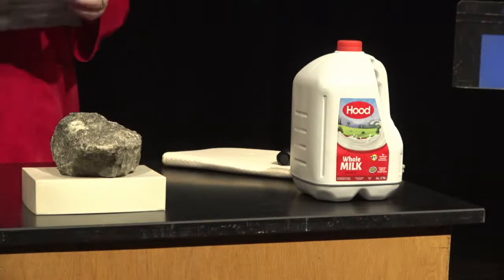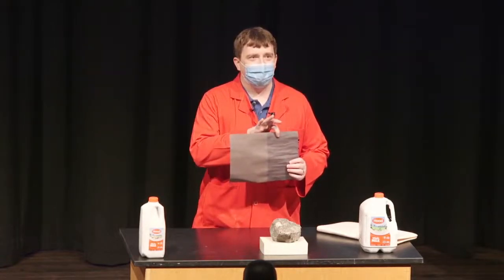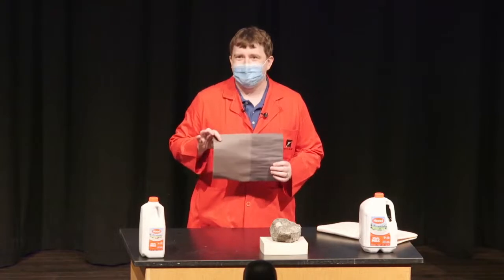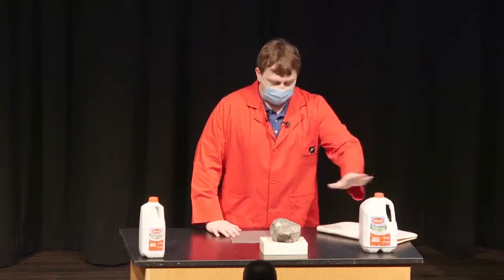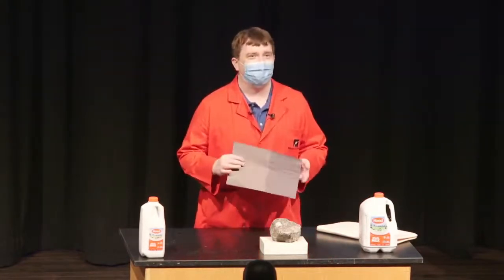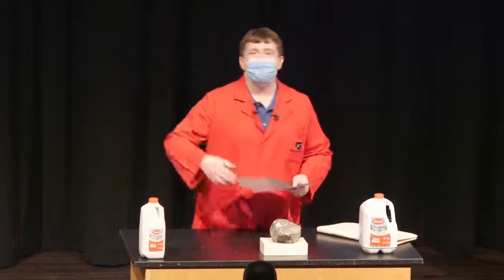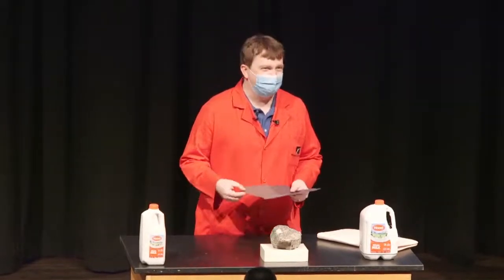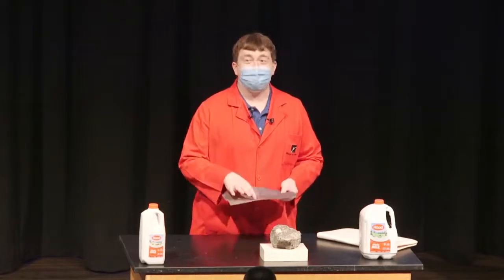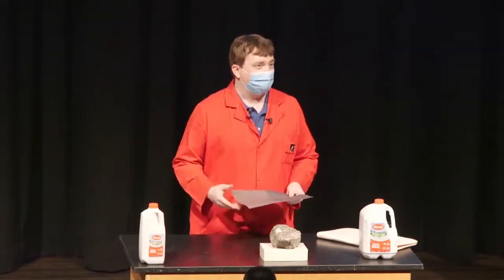If you've ever had construction paper that's darker in color, like black or purple, and it lays out in the sun during an arts and crafts project, you can see how it fades from dark black all the way to light black. That's because the light is actually changing the paper. You can cut out a piece of the white Hood bottle, put it on construction paper, and test its light-blocking ability by leaving it out in the sun for a couple of hours. You can add materials like parchment paper, fabrics, other food containers, or sunglasses to compare what blocks light and what doesn't.